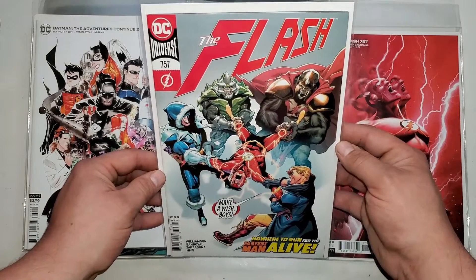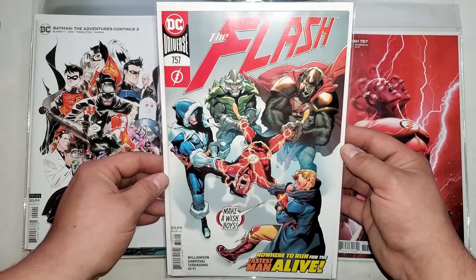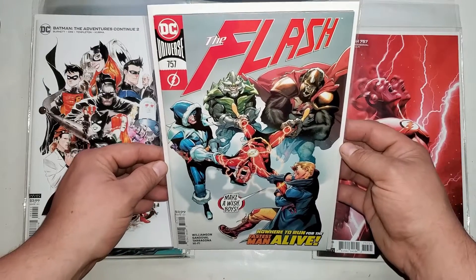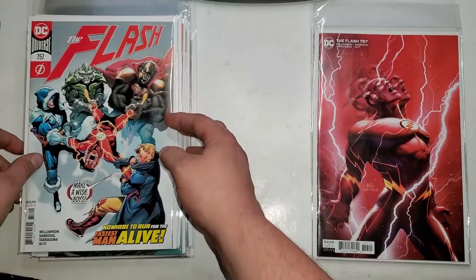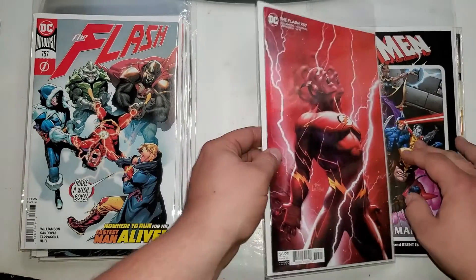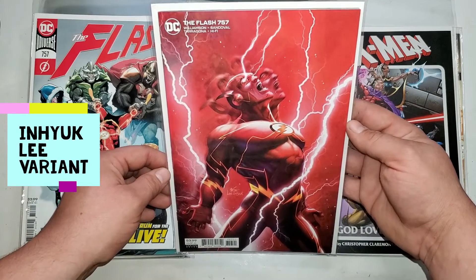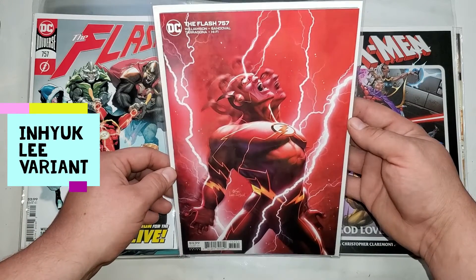The Flash 757 — this is the first appearance of the Legion of Zoom. Whatever they are — just kidding, they're a bunch of bad guys that have teamed up together. Flash 757, the B cover.